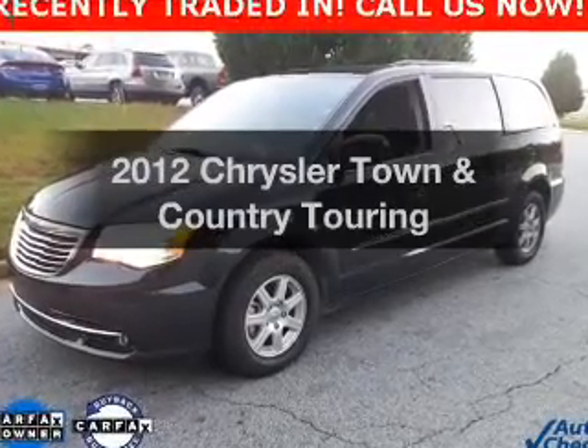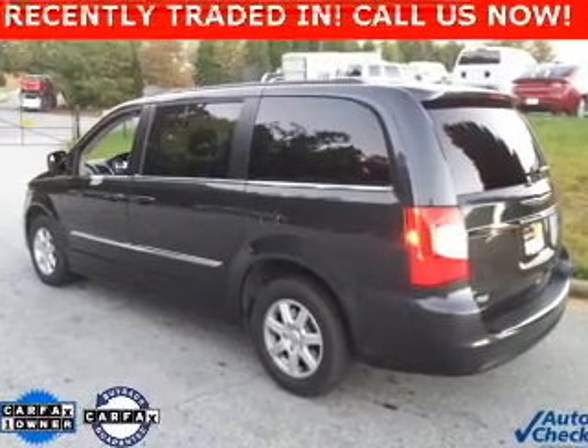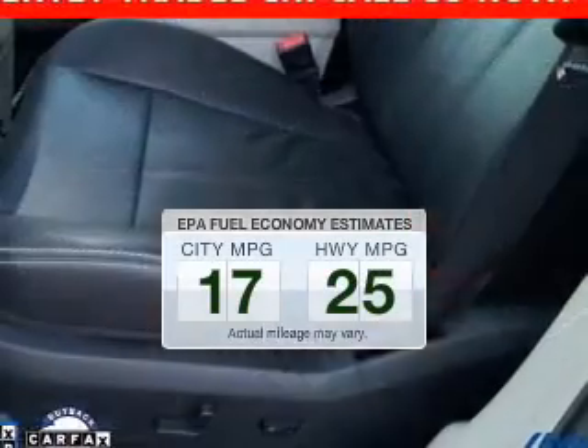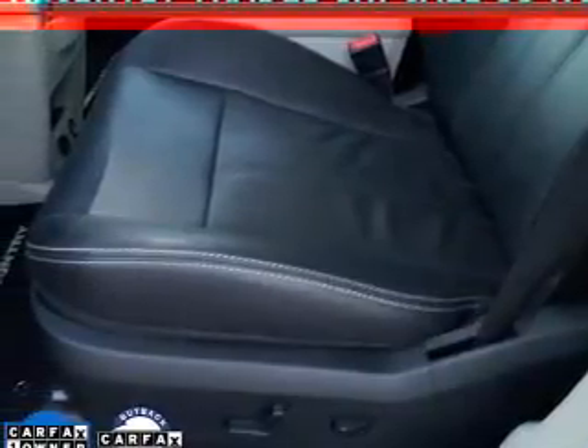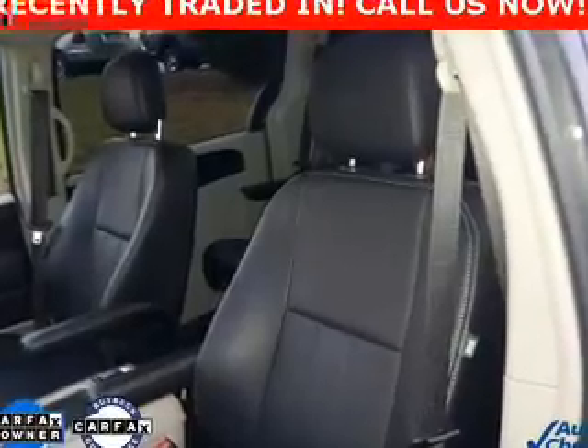Introducing the 2012 Chrysler Town & Country. If you're looking for an automobile with great attributes, look no further. In the city or on the highway, you'll spend less time at the pump with this fuel-efficient vehicle. The powertrain includes front-wheel drive with a solid 6-cylinder engine driven by an automatic transmission.